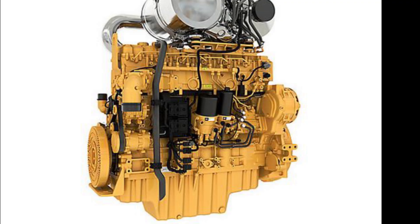The engine I'm talking about is the C13D, and Caterpillar just unveiled this engine at ConExpo 2023. As you can tell, it is a 13-liter engine. Now Cat does make a C13, but from what I can tell, this is a completely different engine.